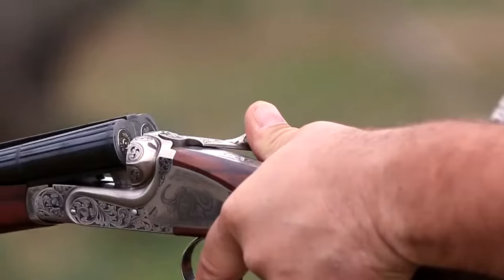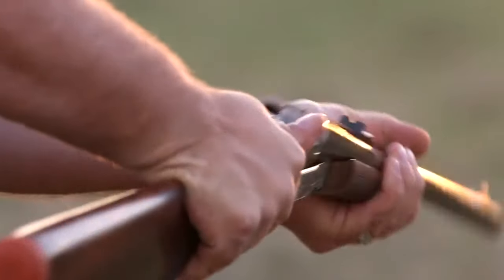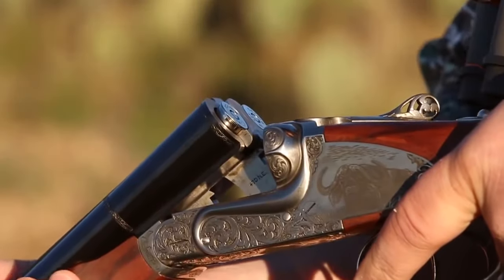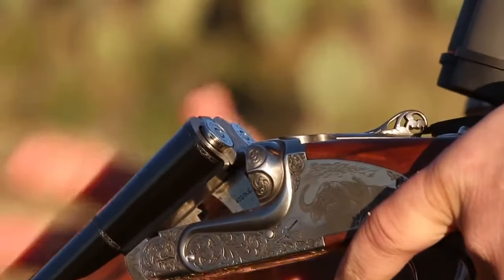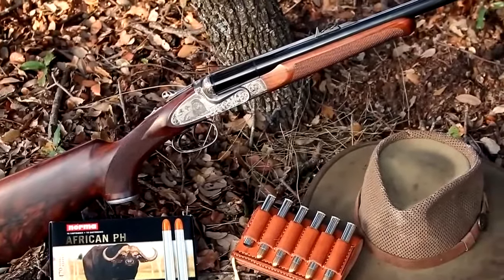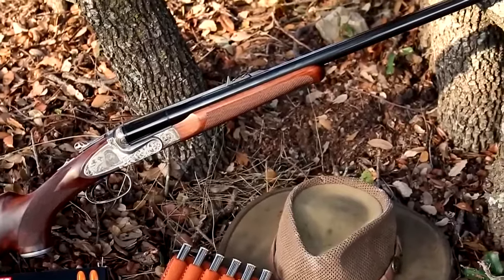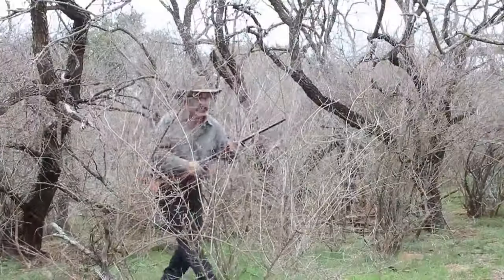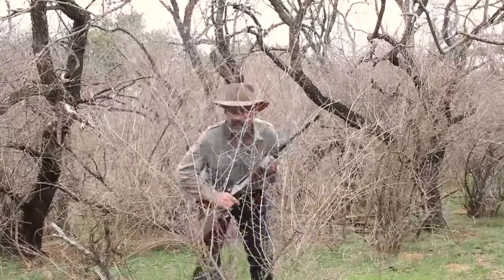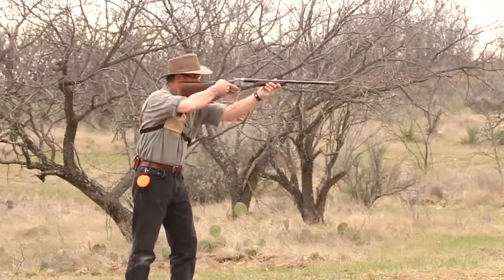Because this double simply hinges open to load, it can accommodate extremely long cartridges like the .470 Nitro Express, which is nearly four inches long. Ejecting empties is dead simple — just break the action open and the selective auto-ejectors kick out any fired cases, while unfired rounds stay in their chambers. Because there is no bolt behind the breech, the Sabati's overall length is just 41 inches with 24-inch barrels, making it short and quick to maneuver in brush.